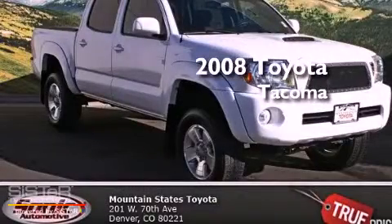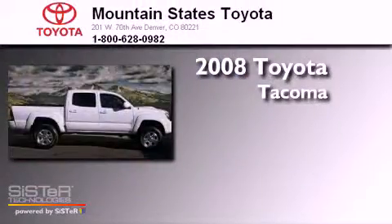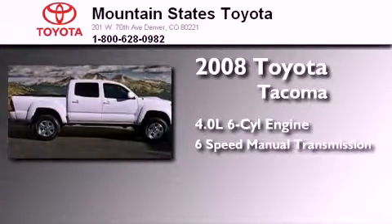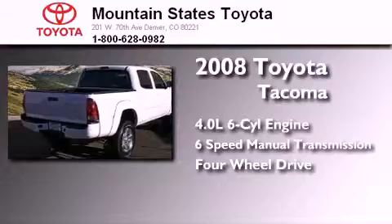This is a 2008 Toyota Tacoma. It features a 4.0-liter six-cylinder engine, a six-speed manual transmission, and the added safety and control of four-wheel drive.